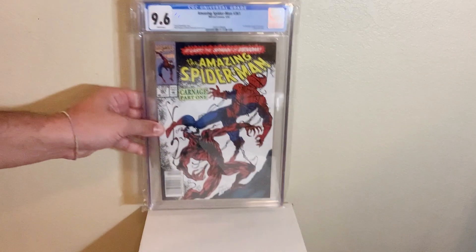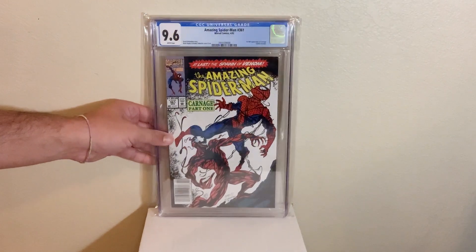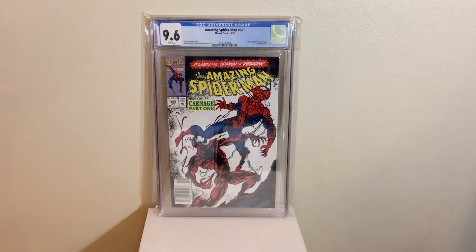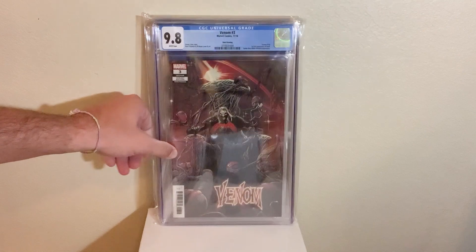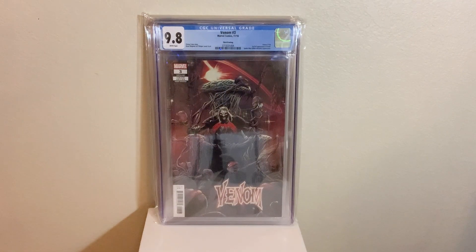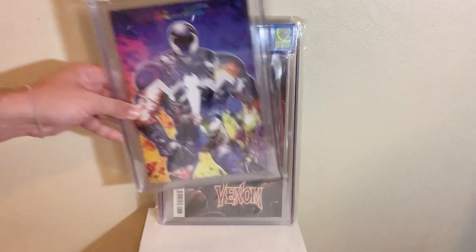Next up, we got another Spider-Man book. We got ASM 361, First Carnage, in a CGC 9.6 newsstand. Awesome book to have, for sure. It goes nicely with the next book — we got Venom 3, third printing, first Null, first cover appearance of Null in a 9.8. Just an awesome cover. Awesome villain in the Marvel Universe.